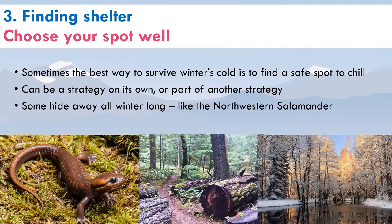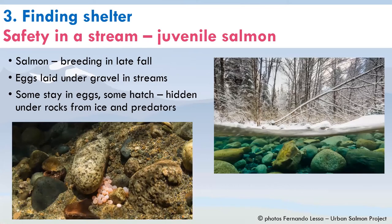One of the best ways to survive winter is to find a safe spot. Our Northwestern salamanders hide away all winter long — when their ponds freeze over, you'll find them under logs on the forest edge where they can be safe. Salmon have another unique hiding spot: under gravel. The eggs they laid hide in the gravel, and it's important for them to have that rock and gravel habitat available so they can stay safe in winter.